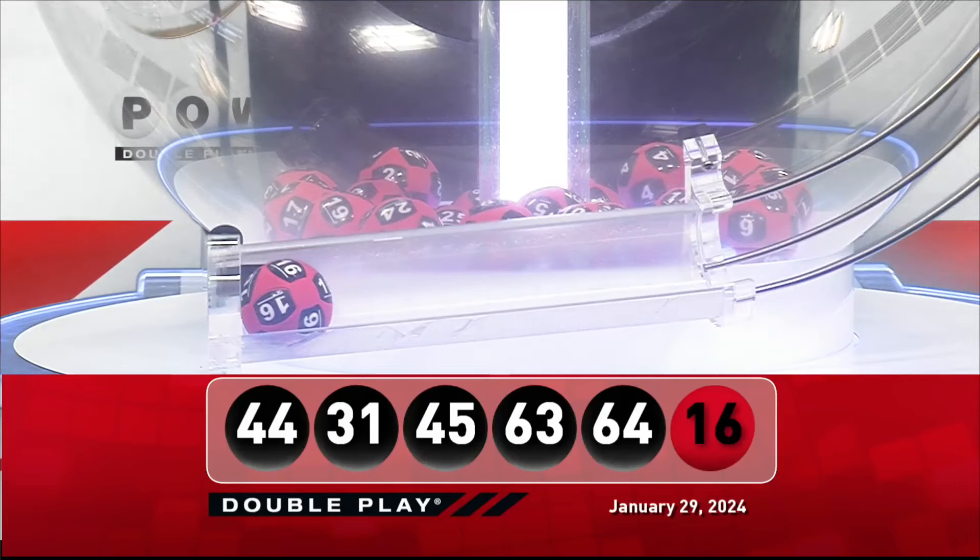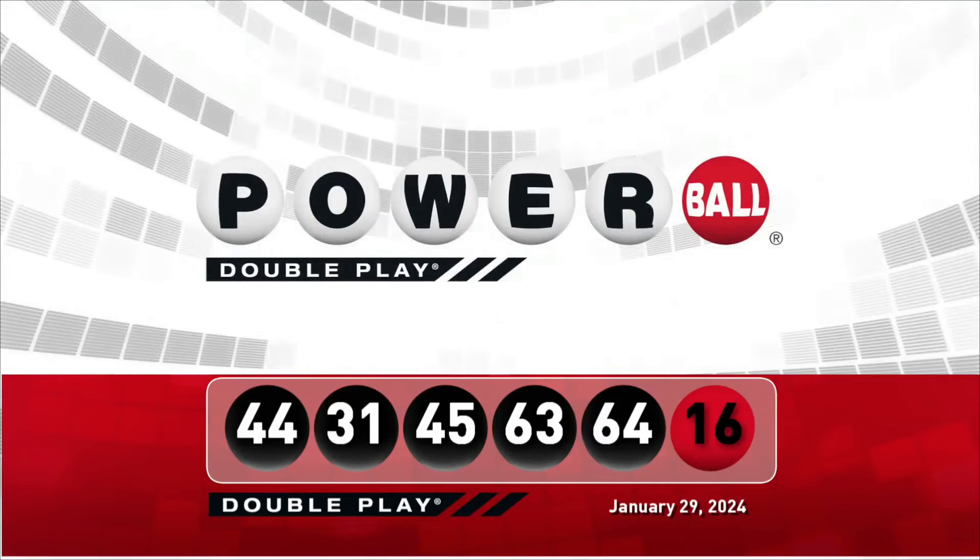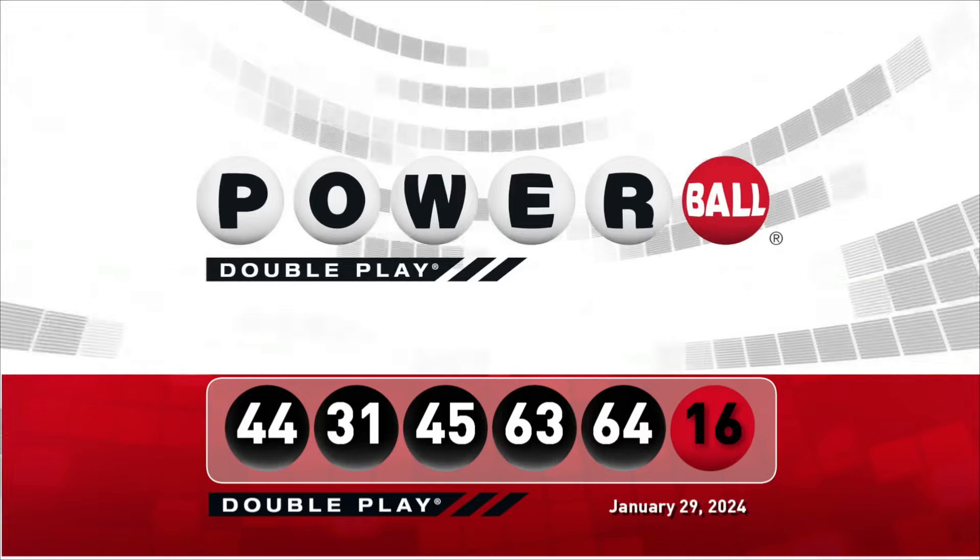Let's take another look at tonight's winning DoublePlay numbers. Don't forget, there are nine ways to win with DoublePlay. We'll see you right back here Wednesday night, right after the Powerball drawing.